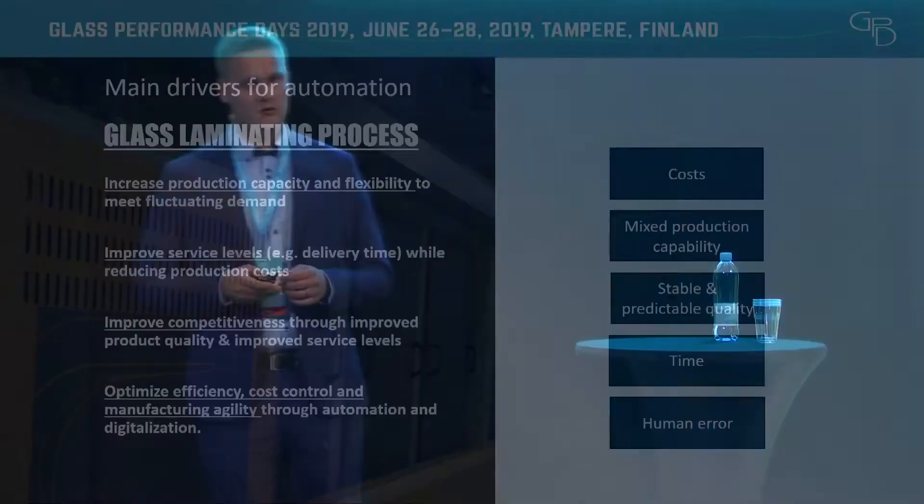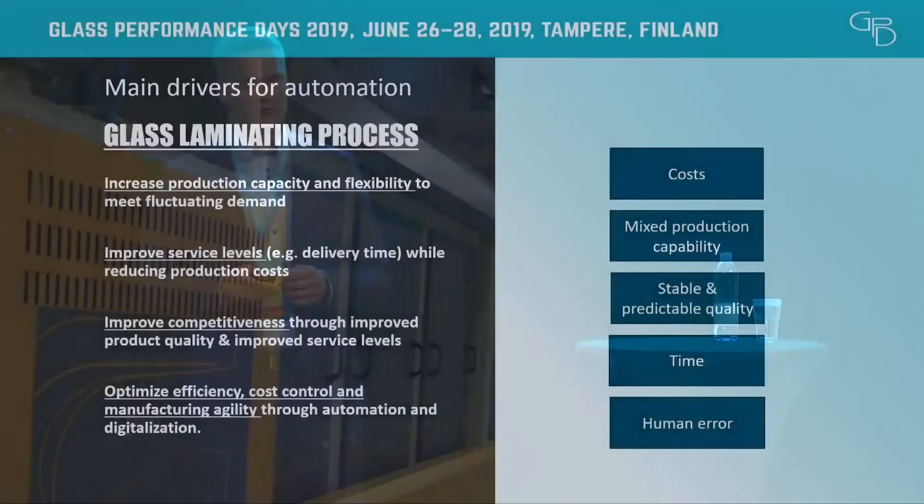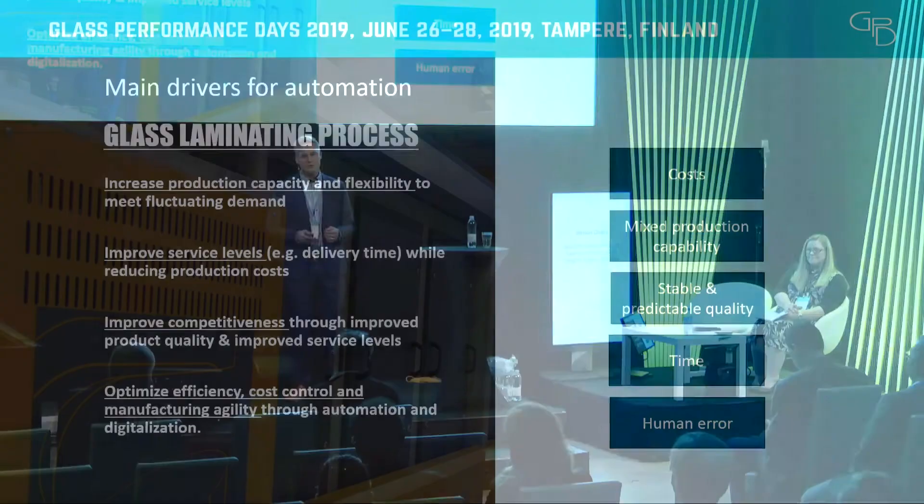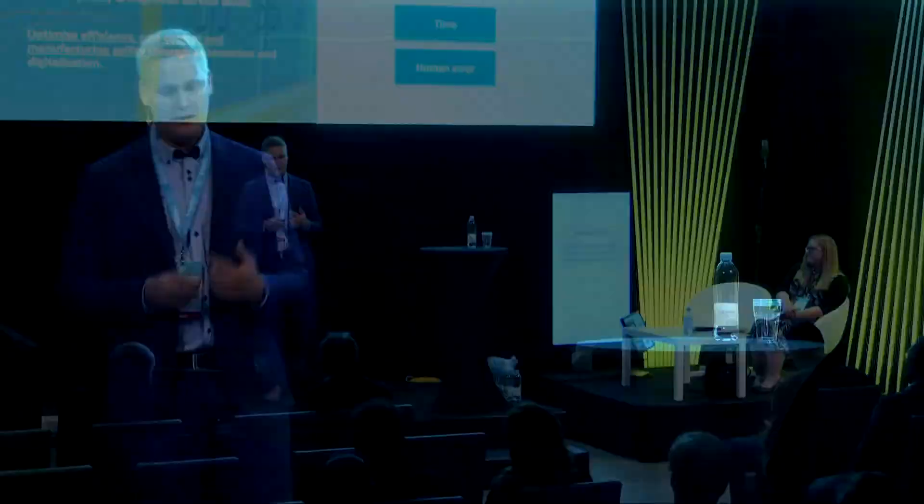Summing this up to a few key words: first, cost control is very important. But the most important two points from my perspective are mixed production capability and being able to handle that mixed production with stable and predictable quality — so that whenever you change your product, you can rely that pieces come out correctly. And then it's about saving time and taking human error out of the process, helping operators achieve the same quality day after day and shift after shift.